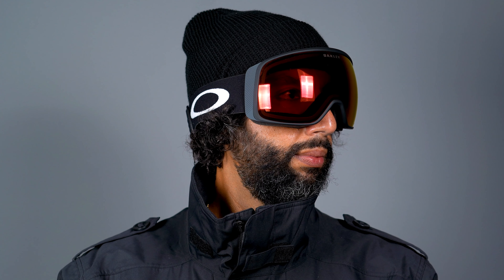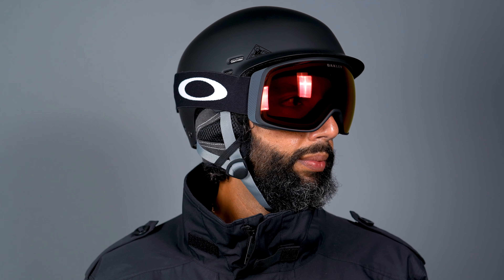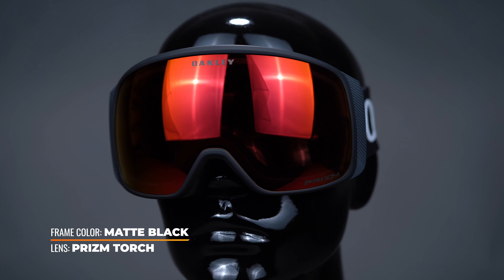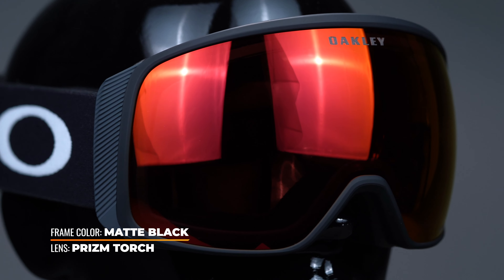The full rim design and torque lens shape will give you greater durability plus enhanced peripheral views out on the slopes. Prism Snow Lens technology comes standard with this model for an ultimate contrast boost, so you can find your way down the mountain with ease.